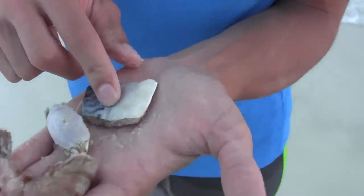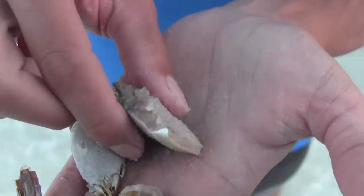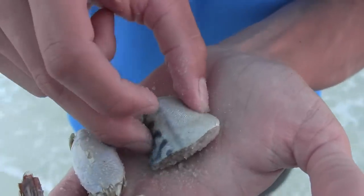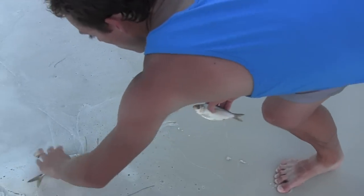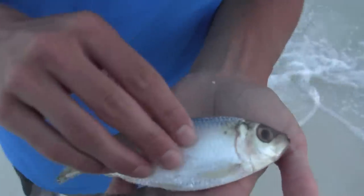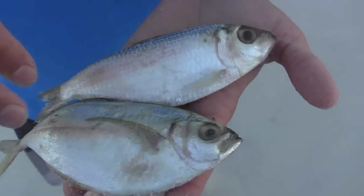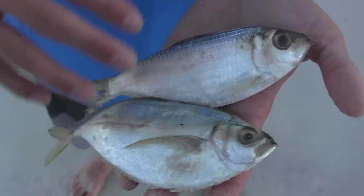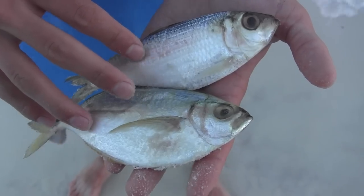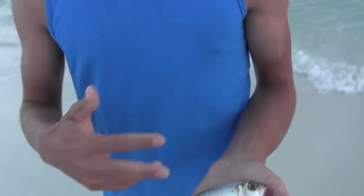My next favorite bait is cut bait. This works really well — I've caught stingrays, ladyfish, whiting, and all kinds of different species on it. This piece here is from a cigar minnow. Let me show you some whole fish I caught — this is a croaker and here's a sardine subspecies. I caught these two on sabiki rigs and in my cast net. Best part — it's all free. You can cut them up for cut bait or use them whole, and sometimes you'll catch a big redfish or hook into some sharks.